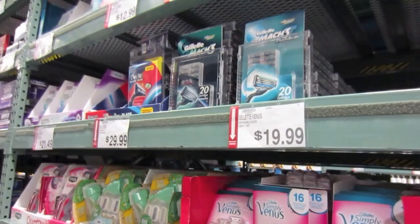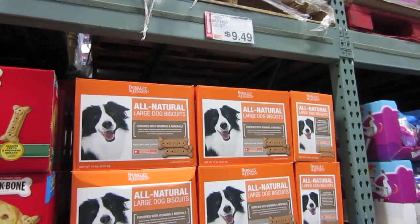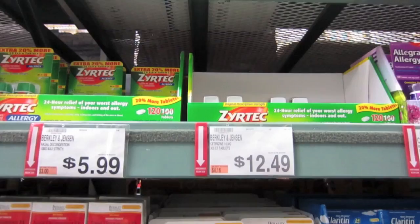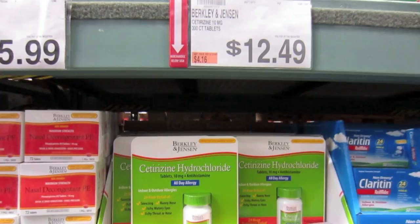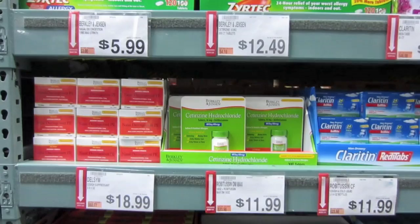I don't like Venus razors, they're too expensive. Look at the Intuition one — oh my gosh, expensive too. Large dog biscuits, $9.49. I always get this: I take Zyrtec because I'm allergic to everything, but instead I get the Berkeley and Jensen version. You get 300 pills for $12.49, and it says right on top 'compare to Zyrtec.' For 100 pills, Zyrtec is $37.99.